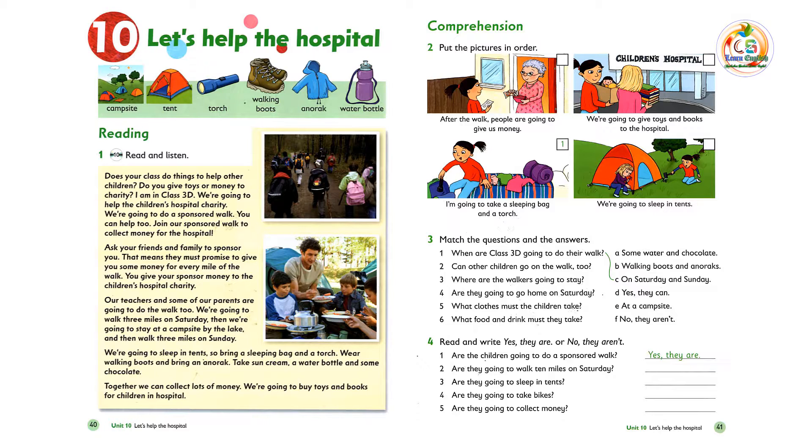Ask your friends and family to sponsor you. That means they must promise to give you some money for every mile of the walk. You give your sponsor money to the children's hospital charity.